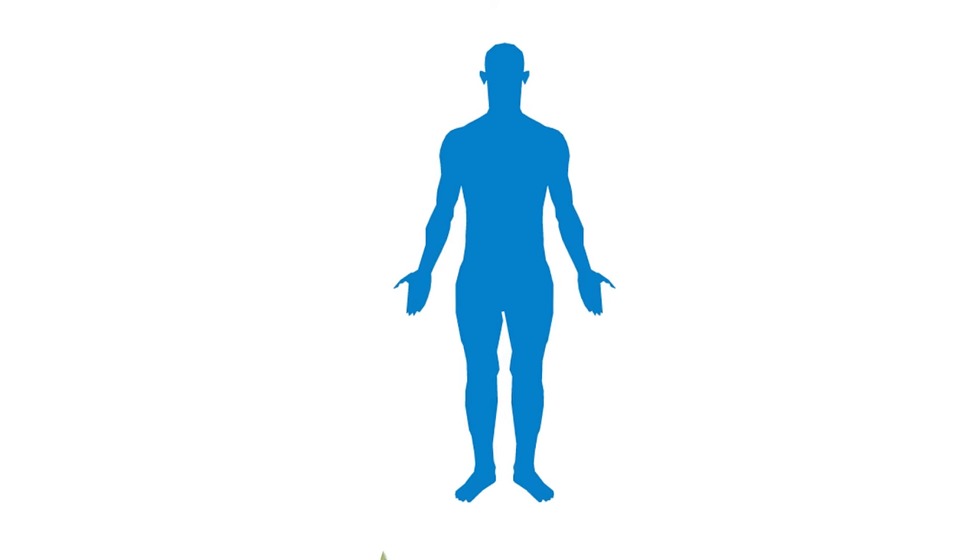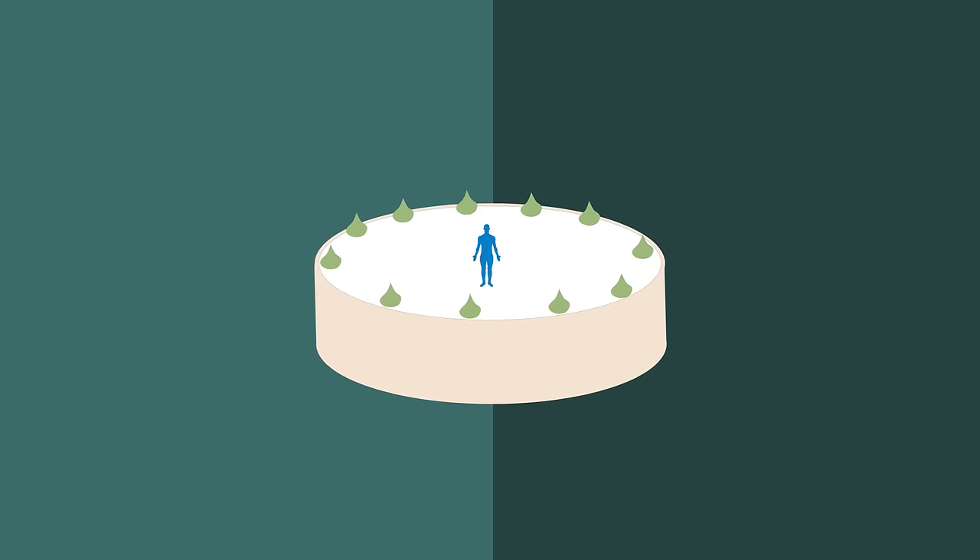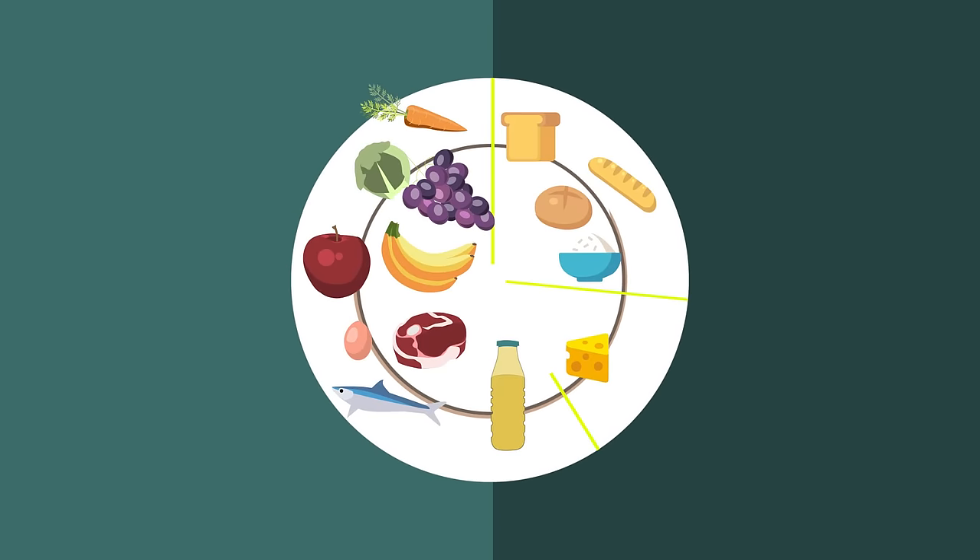Maintaining a healthy body is like baking the perfect cake. We need the right proportion of ingredients to ensure the cake is delicious and tasty. So what is the balanced diet that our body needs?